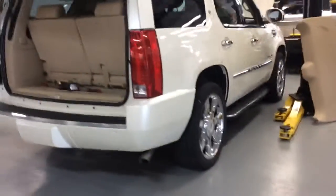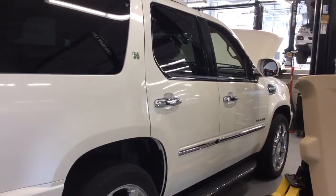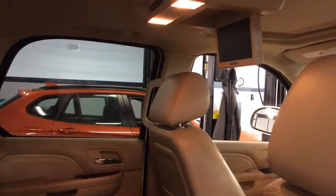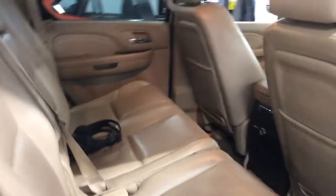It does have the lighter interior that you had asked about. This does have the third row seating. It hasn't been smoked in, and it does have the rear entertainment system. It looks like we have some headphone sets as well.